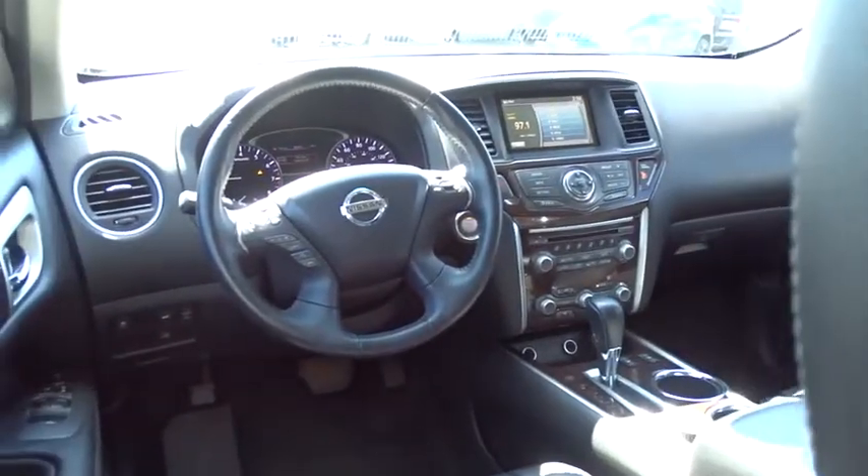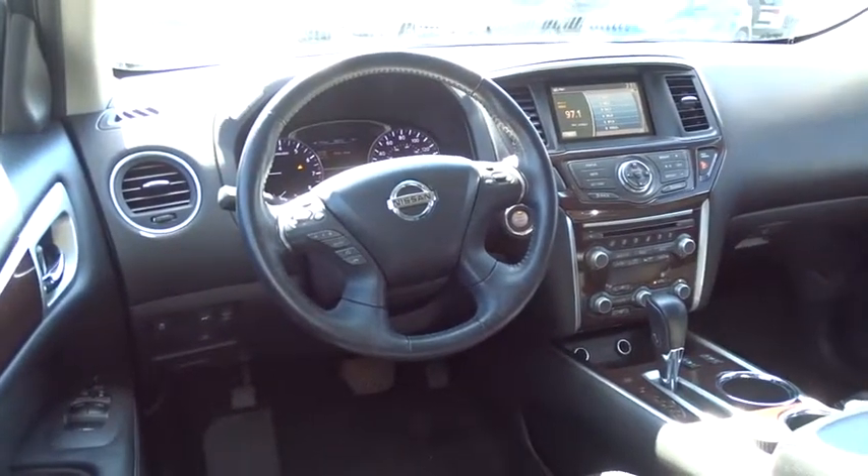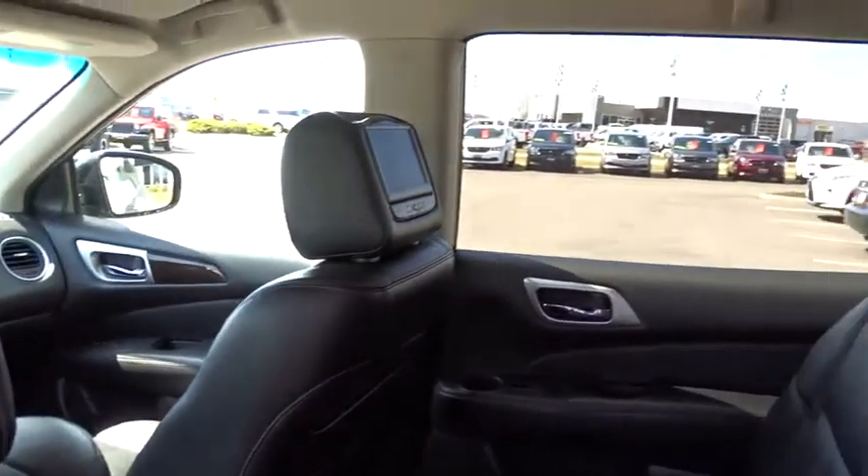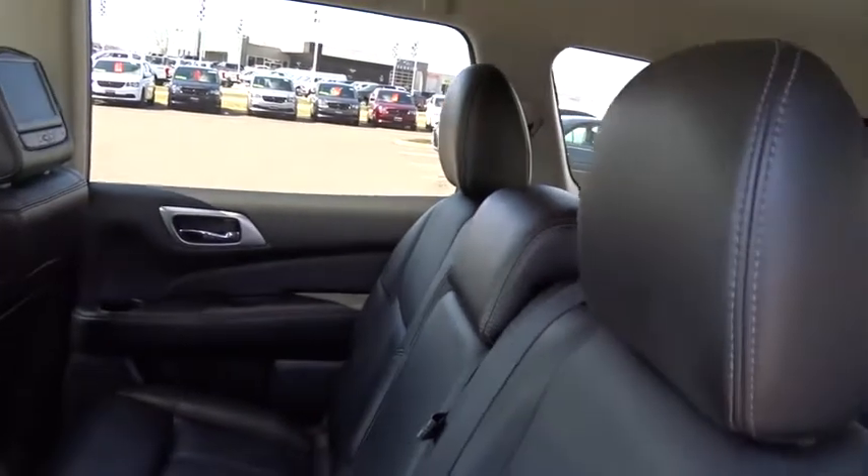Heated front seat, electronic stability control, fog lights, power windows, trip computer, rear window defroster, security system, compass, CD player, and tachometer.